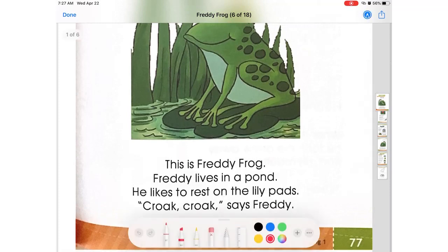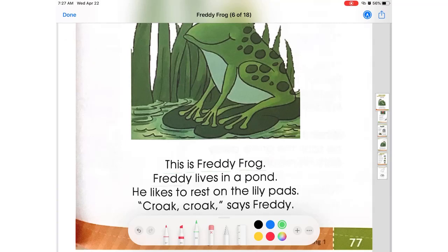Let's begin all together. Let me grab my marker. So this is Freddy Frog. Freddy lives in a pond. He likes to rest on the lily pads. Croc, croc, says Freddy.